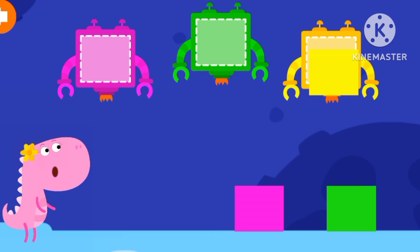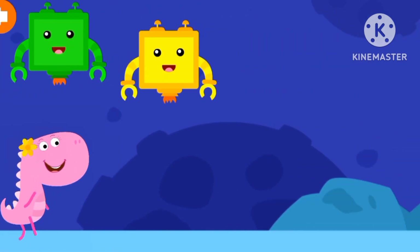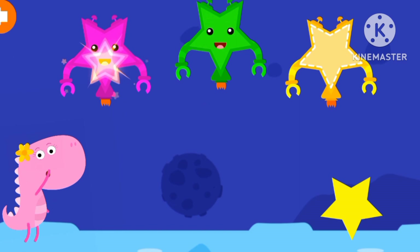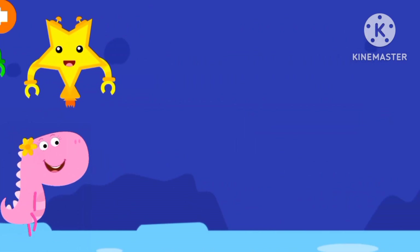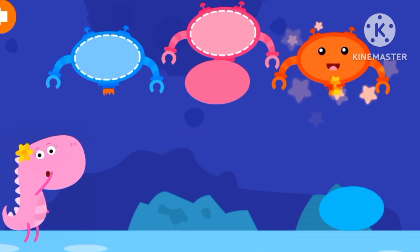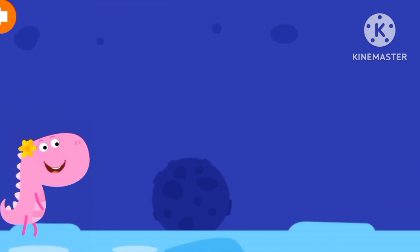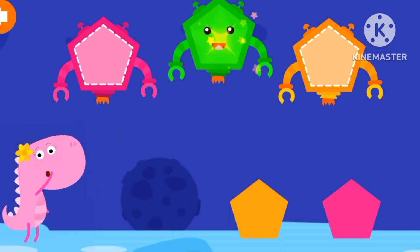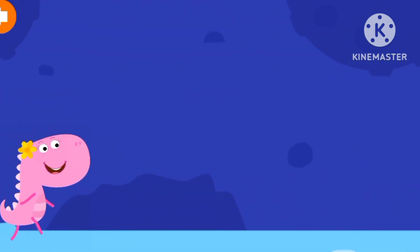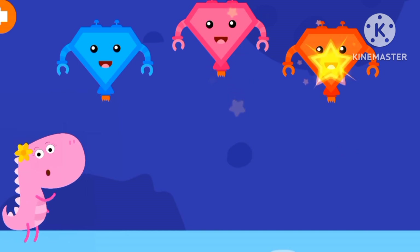Yellow square, pink square, green square. Green, pink, yellow. Orange, pink, blue, orange. Green, orange, pink, pentagon. Blue, pink, orange, diamond.